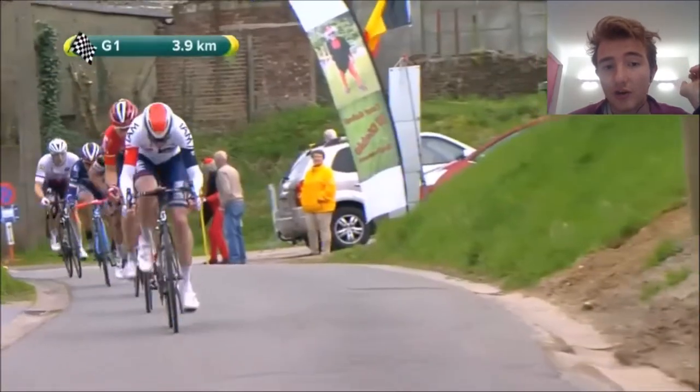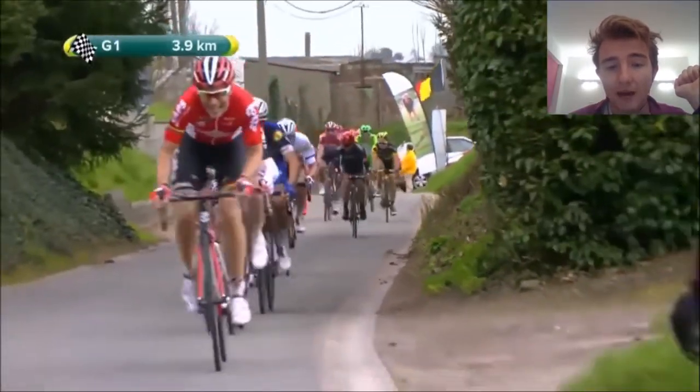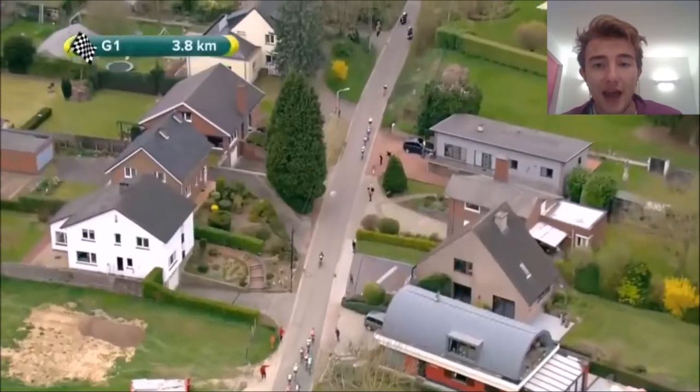Vakoc was seriously, seriously good at this point. Obviously he had a super bad crash in January 2018 — he broke his back — and while he's still a top rider, it's going to take some time to get back to his best condition, if he ever can.